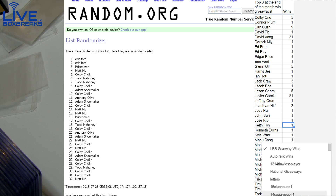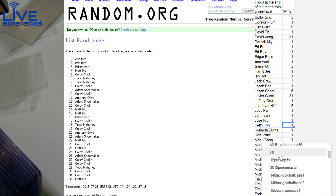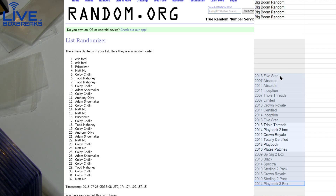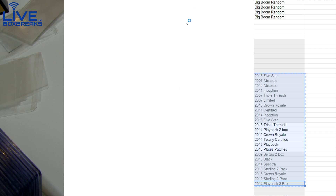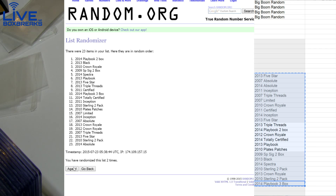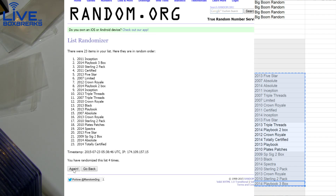Alright, NFL getting crazy here — more big booms added in. Here we go: 1, 2, 3, 4, and 5. 2013 Black Football.